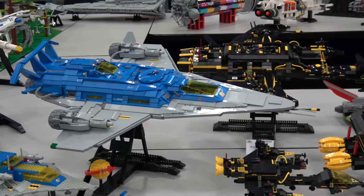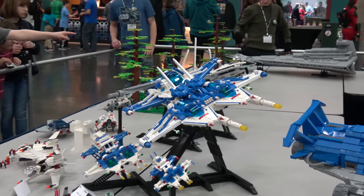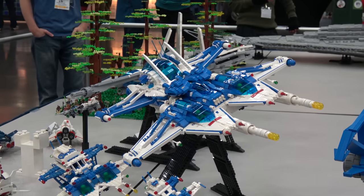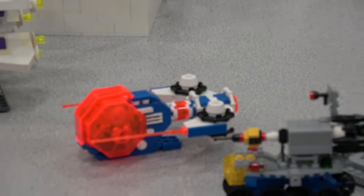This right here was a group's reimagining of the Blacktron and Space Police original sets. They took some of the sets, used some of the original builds and instructions, and made cool modifications on top of them — which is really neat. The Ice Planet one with the translucent orange — that's awesome.